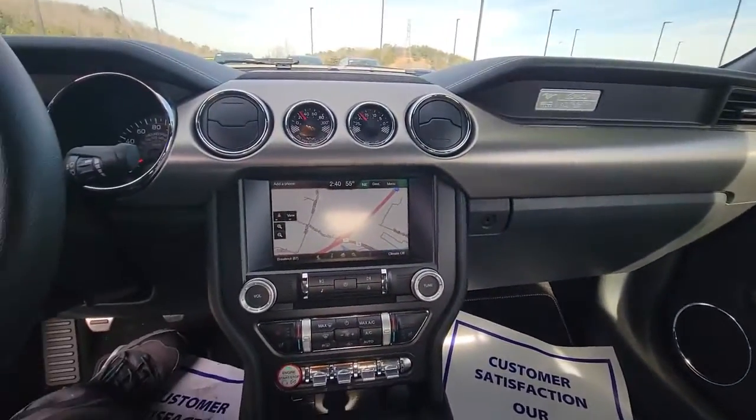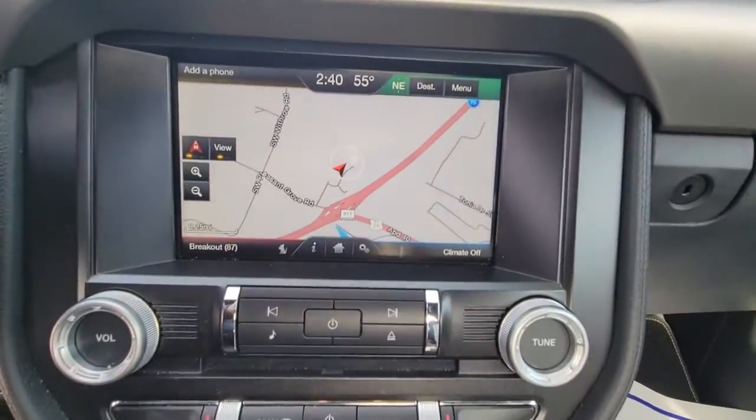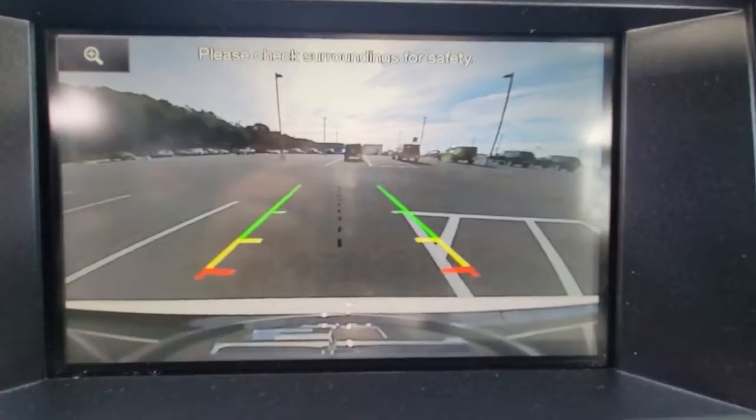Navigation system, electronic stability control, trip computer, bucket seats, power windows, four-wheel disc brakes, power steering. Get behind the wheel of this Mustang and immerse yourself in the ultimate expression of driving freedom.